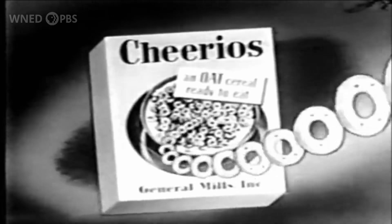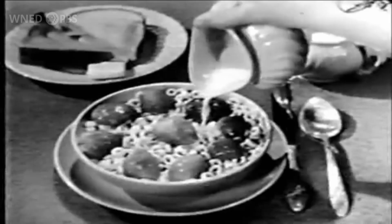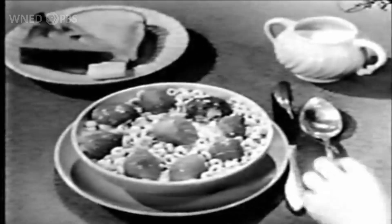Cheerios — the cereal that's shaped like a little letter O. No other cereal is like Cheerios, the only ready-to-eat cereal with this wonderful toasted oat flavor. But why does Buffalo sometimes smell like cereal? First, we have to look at what causes smells in the first place.